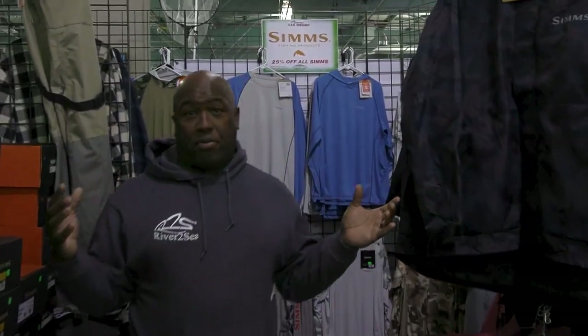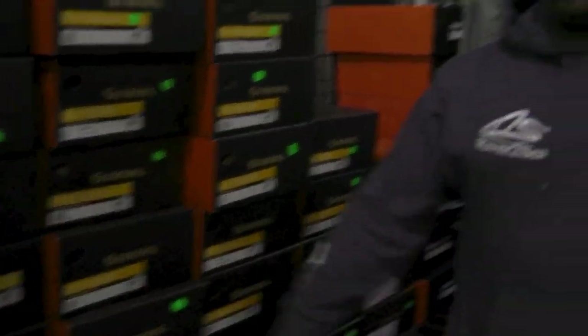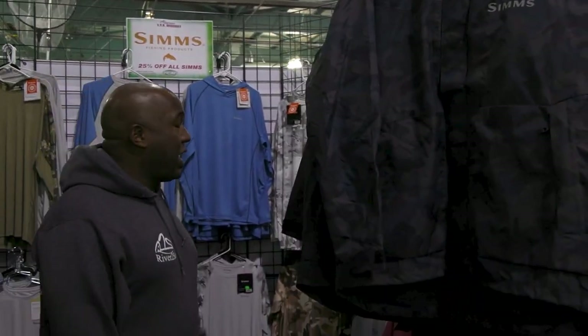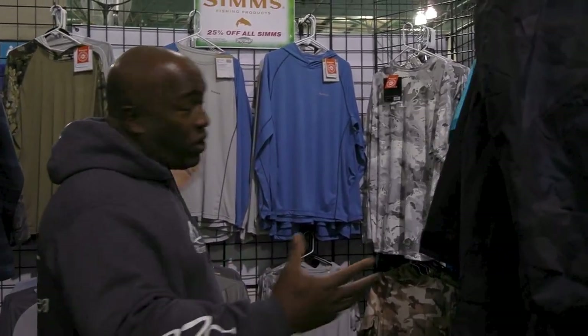25% off and no sales tax on all Simms products here at the show. We've got the boots, the shoes, the Challenger rain suits, the gloves, the Solar Flex shirts that I wear every single day. So 25% off and no sales tax — it's like 35% off on Simms gear at the show. We're just starting here in the Fisherman's Warehouse booth.